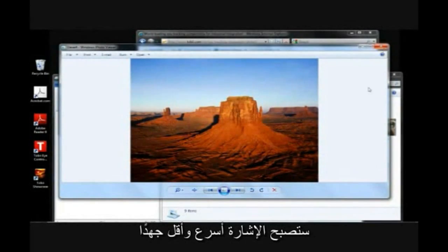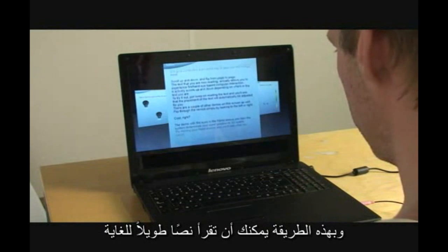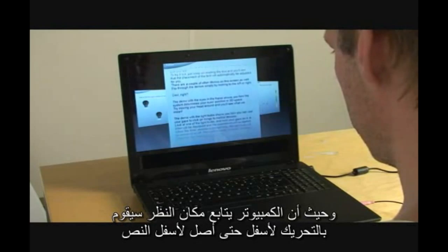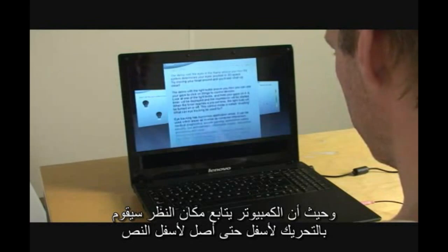Pointing becomes both faster and more effortless when the computer knows what I'm looking at. In this demo we show the concept of auto-scrolling — sometimes it's nice just to sit back and relax, and when I do so I can read a text that's endlessly long, and as the computer knows where I'm looking it will just politely scroll as I start reaching the bottom of the screen.